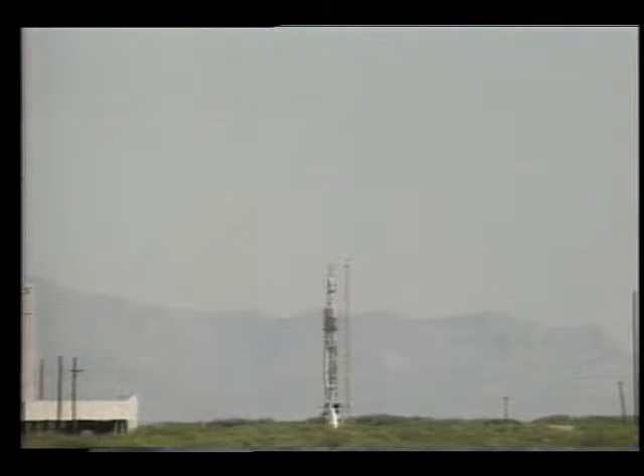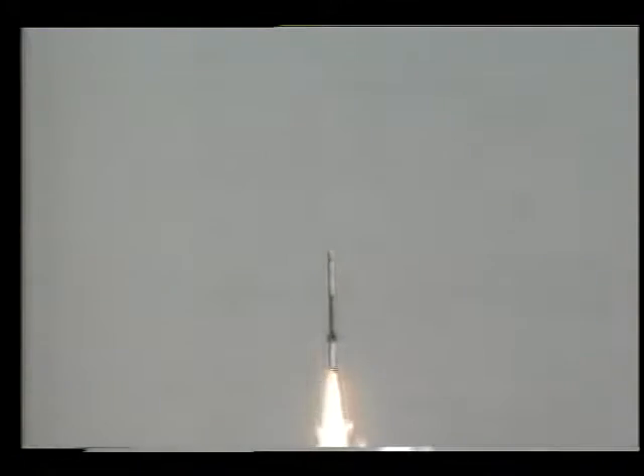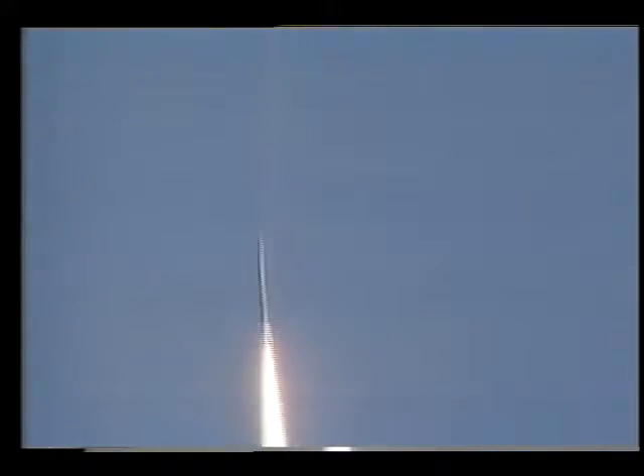10, 9, 8, 7, 6, 5, 4, 3, 2, 1, 0. Liftoff. Plus 2, plus 3, plus 4, plus 5, plus 6, plus 7, plus 8, 9, 10, 11, 12.